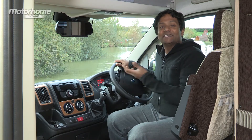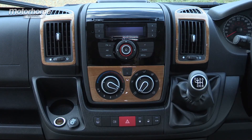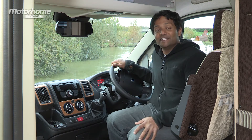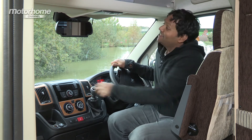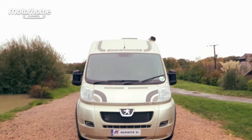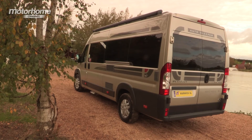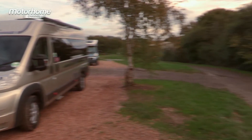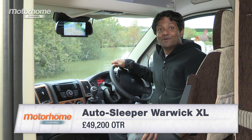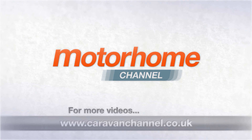Up front, you've got the normal Peugeot Boxer cab, which a lot of people will be familiar with, and which, in the Warwick XL, comes as standard with the 128bhp Peugeot engine. It's decently specified as standard, but if you go for the upgrade pack, you're going to get a lot more goodies such as cruise control, air conditioning, and a colour reversing camera. All in all, it's a really well-specified van, and we'd go for the £2,500 upgrade — I think it makes it much better for not that much more cash. The starting price is £49,200, so you're looking at about £52,000 all in with the upgrade pack. For a luxury two-berth camper and one of the best rear-lounge two-berths on the market, I think that's actually quite a decent price. But thank you so much for watching.